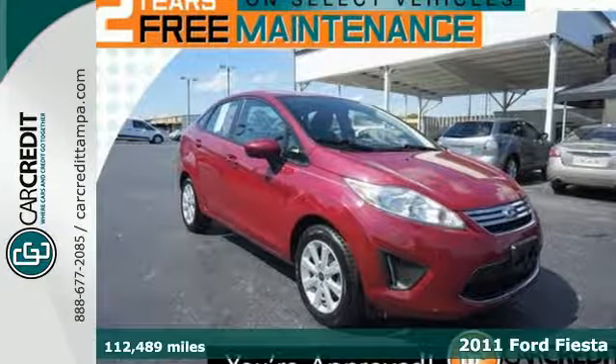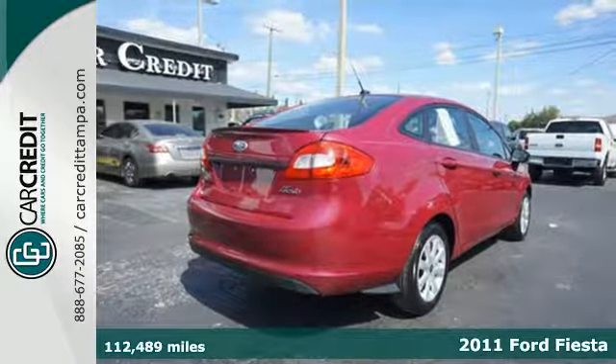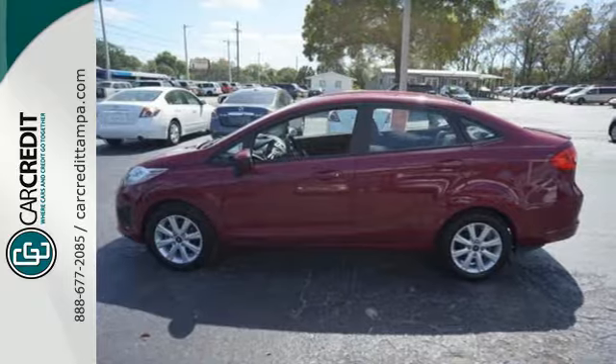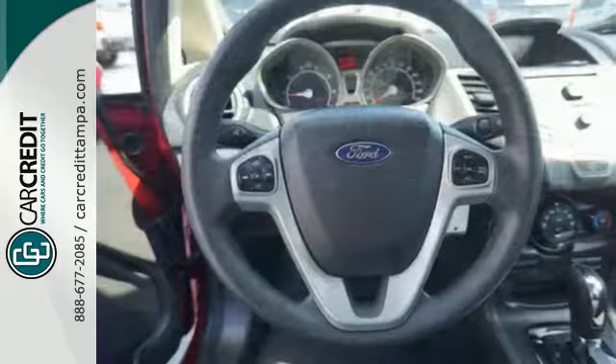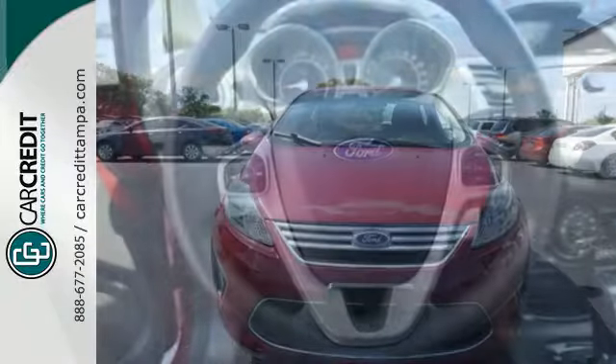Here's a 2011 Ford Fiesta. It offers sleek styling, stellar safety ratings and standard amenities including a tire pressure monitor, front and rear adjustable headrests, a split folding rear seat back, post collision safety system and a tilt and telescopic steering wheel.